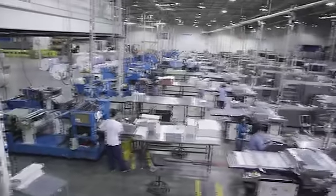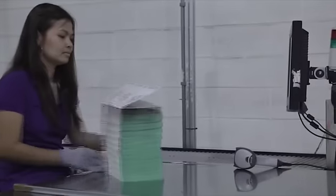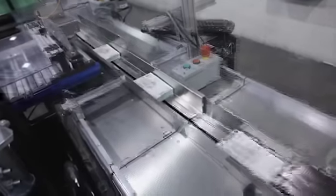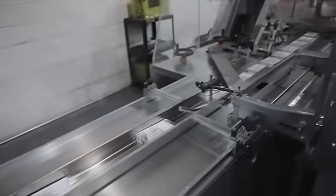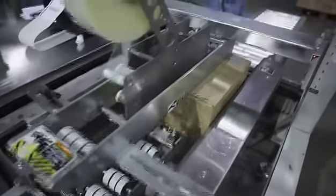On the packaging line, we have systems and people who are inspecting the tickets — once again, another level of check and balance to make sure that what we started with in this document is exactly what our customer is going to get. We have controls and processes to make sure that the exact prize structure originally conceived by the lottery is maintained as we package those tickets and put them in bricks or packages that ultimately are sold to the players.